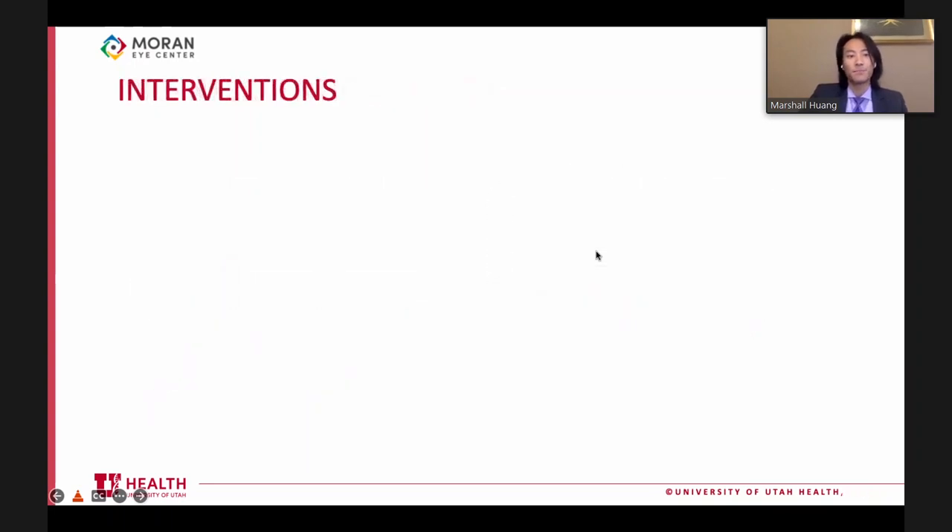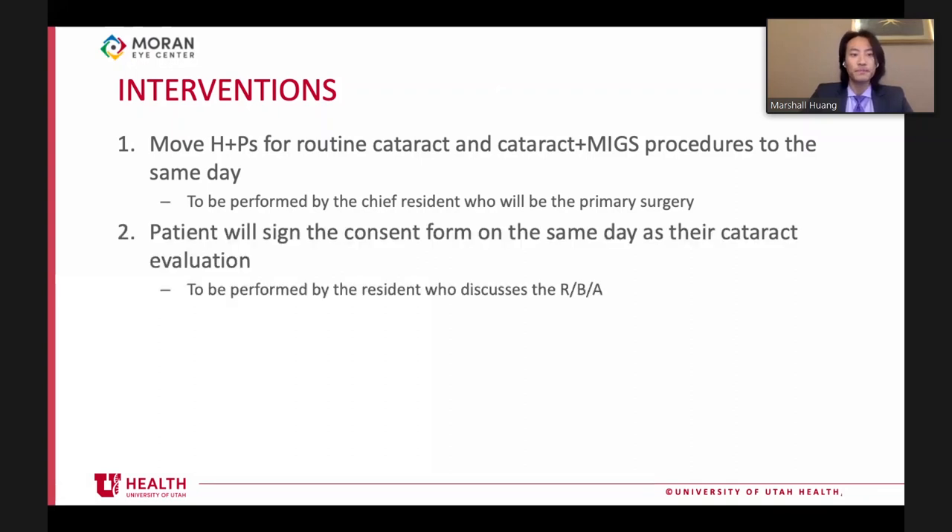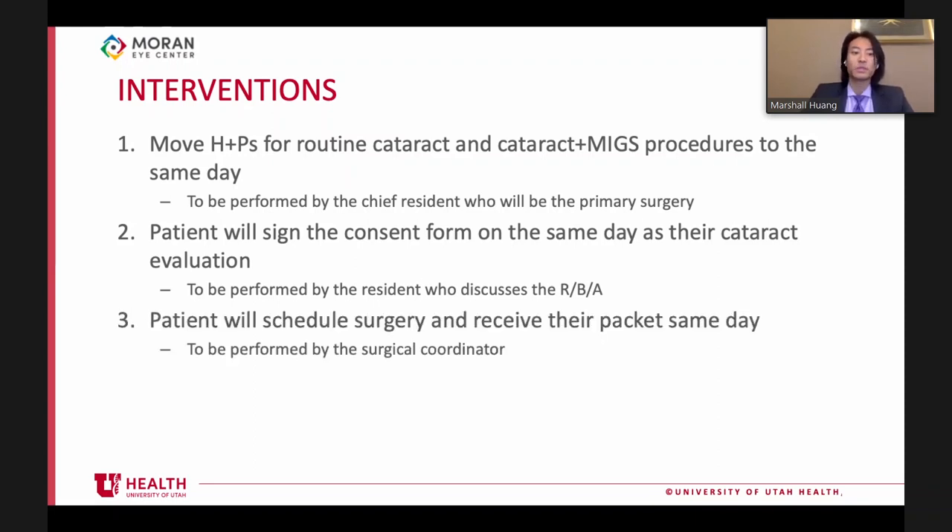When deciding on interventions, the first was to move H&Ps for routine cataract and cataract-plus-mix procedures to the same day as evaluation, performed by the chief resident who will also be the primary surgeon. Second, the patient would sign the consent form on the same day as their cataract evaluation, immediately after the resident discusses risks, benefits, and alternatives of surgery.